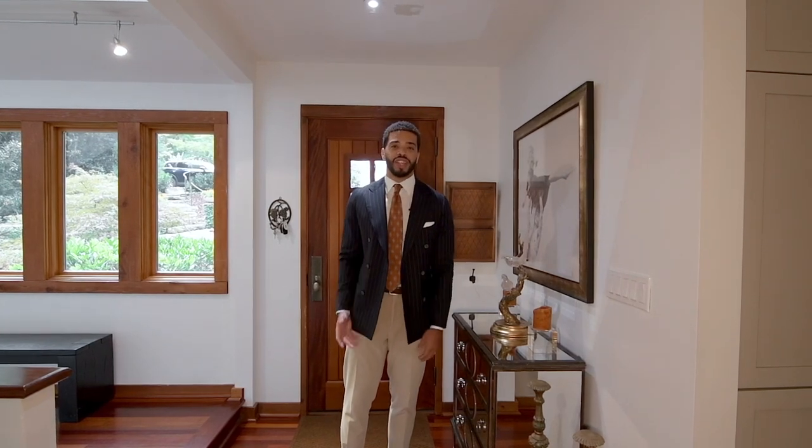This foyer welcomes you with beautiful Brazilian cherry wood flooring. Let's go check out the kitchen.